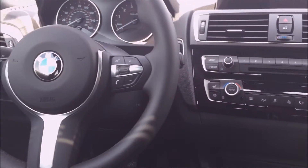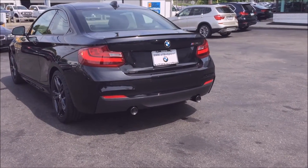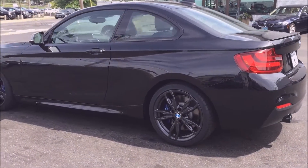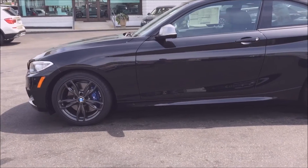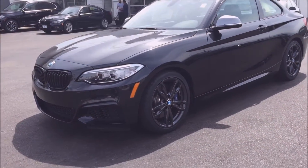Welcome to BMW of Bridgeport's YouTube channel. Our dealership is located at 43 North Avenue, right off of Exit 5 on Route 8, and today we're going to take a look at the new BMW M240i Coupe. This car comes in a black sapphire finish with black leather interior, and it is equipped with rear-wheel drive and a six-speed manual transmission.